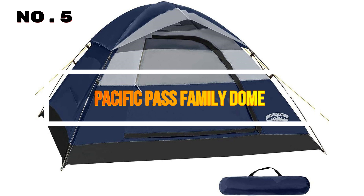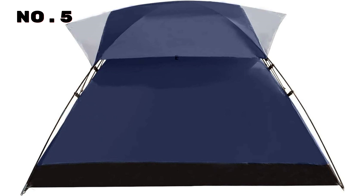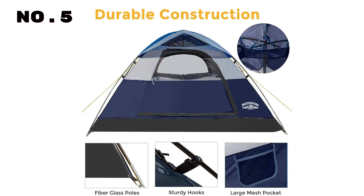Number 5: Pacific Pass Family Dome. Introducing the ideal shelter for your outdoor adventures, the family dome tent in 2, 4, and 6-person capacities. Designed for spacious comfort, this tent boasts an interior center height of 47 inches and a generous 82.7x82.7-inch base, providing ample room for your camping crew. Crafted with sturdy polyester material and a removable rainfly, it ensures a dry and secure haven even in wet conditions.